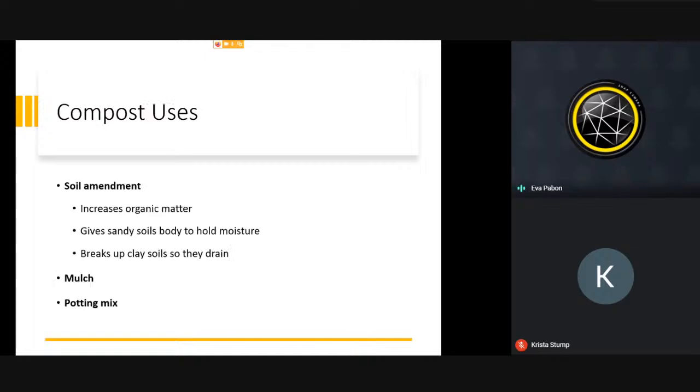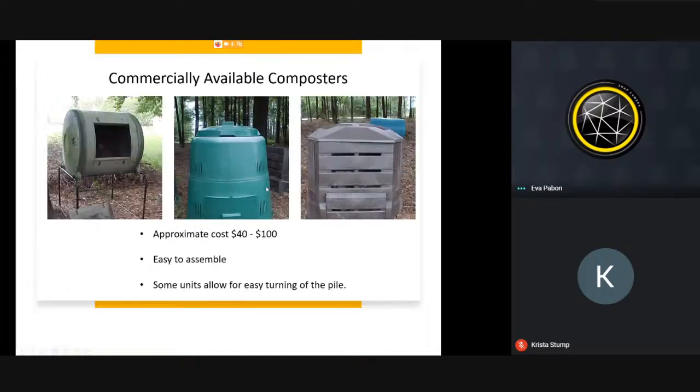Why do we want compost? It's a soil amendment that increases organic matter. It gives sandy soils more body to hold moisture, helps break up clay so it drains better. It can also be used as a mulch and as a potting mix — for your vegetable garden and potted plants.